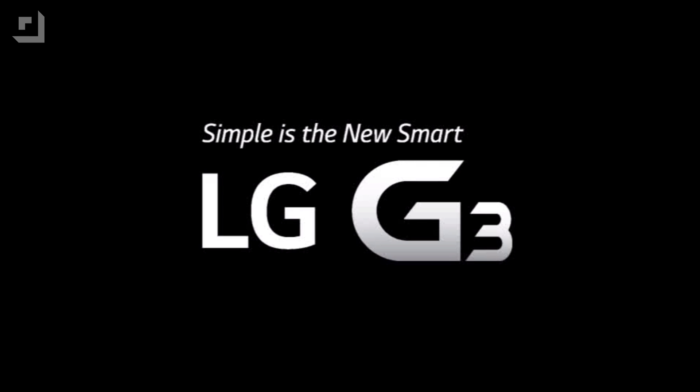This episode of Techzilla Bytes is brought to you by the LG G3. Welcome to Techzilla Bytes, feeding your tech hunger fast.